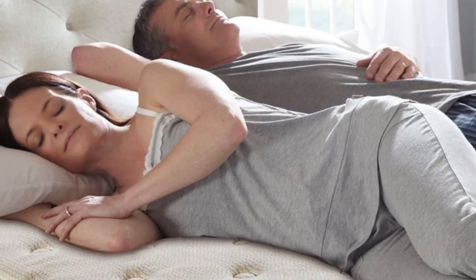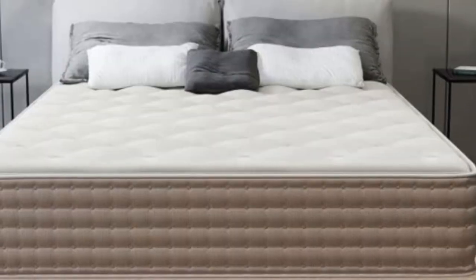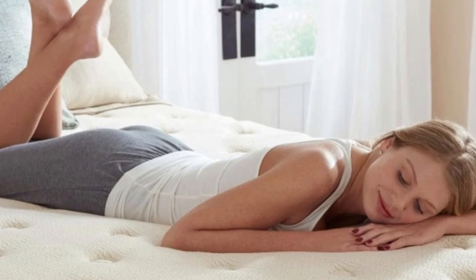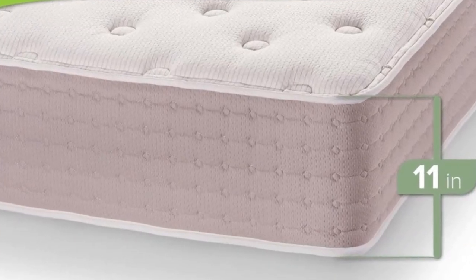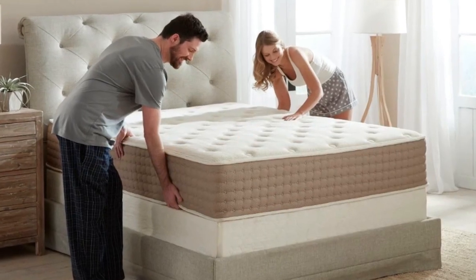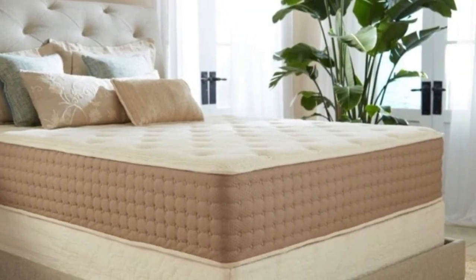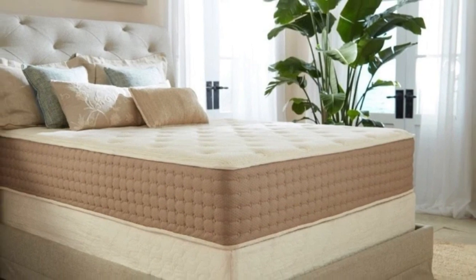The hybrid latex mattress begins with a layer of organic wool batting. While intended as a fire barrier, this layer also keeps the surface cool and wicks moisture away from the body. The comfort layer consists of solid Talalay latex, which is ventilated for added cooling. Pocketed coils make up the support core, and the cover is made of organic cotton. The latex holds a GOLS certification, and the wool and cotton are GOTS certified. The coils are composed of upcycled steel and encased in food-grade polypropylene fabric, appealing to shoppers seeking a mattress with a small environmental footprint.